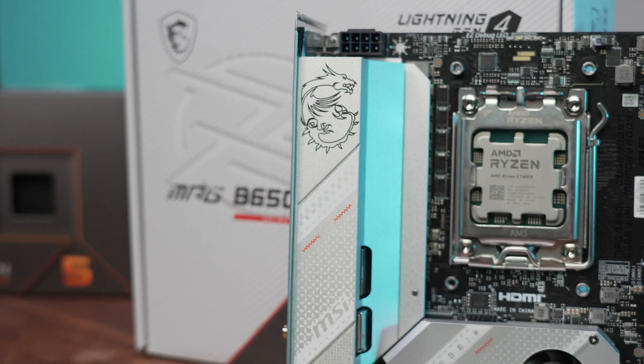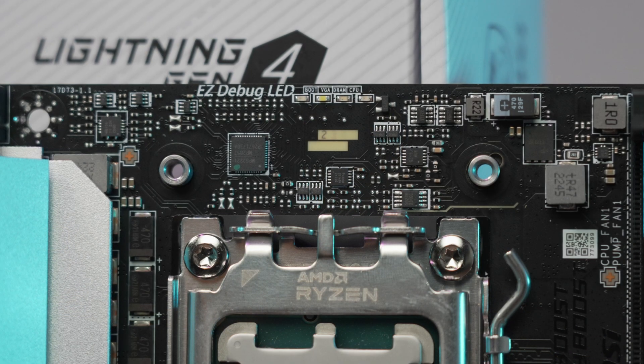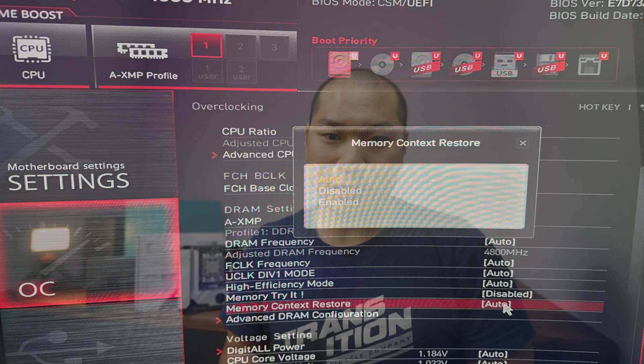You might have heard of long post times with Ryzen 7000, as with the ASUS X670E ITX review. This one doesn't take nearly as long — I clocked this board in at 23 seconds until seeing the MSI Dragon and the boot-up settings. Memory context restore being on auto versus enabled did not change that, so it looks to be working as intended on auto. About 20 seconds is going to be average for Ryzen 7000 post times. If you are seeing longer post times, the memory context restore setting under the OC menu may be helpful. I had no issues with XMP settings with the Kingston RAM kit tested, and I was also able to OC the 4,800 MHz kit to 5,600 MHz — pretty seamless.